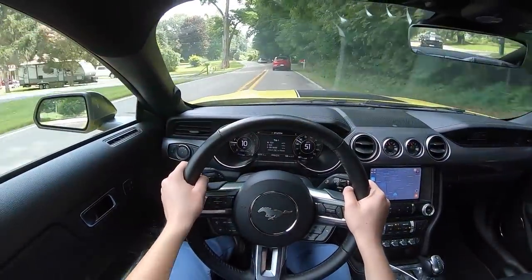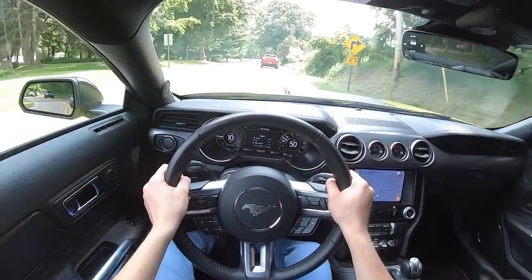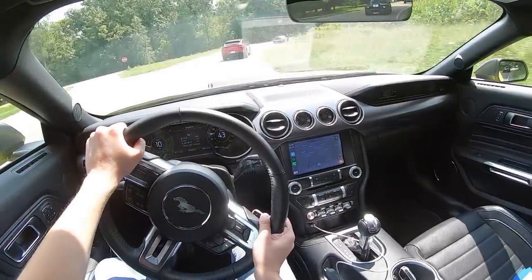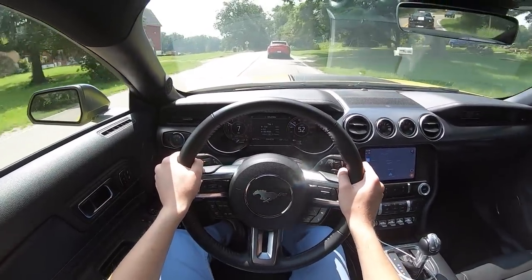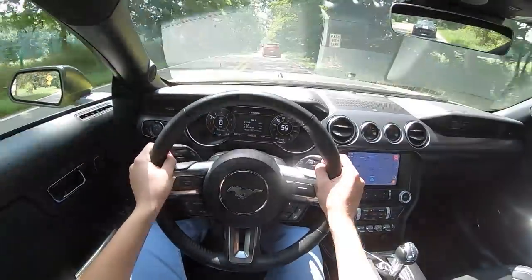As far as ride goes, it's about what I expected. It's a little bit firmer than a normal Mustang GT, but it's not something that's unlivable. The seats are pulled from the GT Premium, so they are pretty comfortable. Old fart approved. When your granddad gets his Mach 1 and lets it sit in a garage, at least he'll be comfortable when he takes it out to the Woodward Dream Cruise.